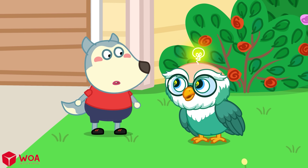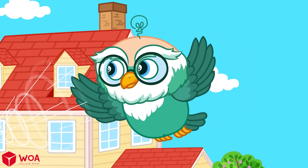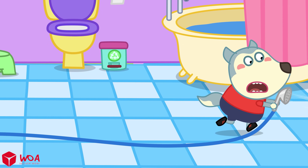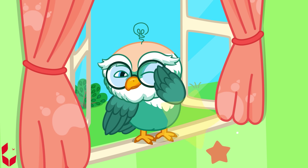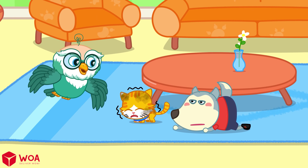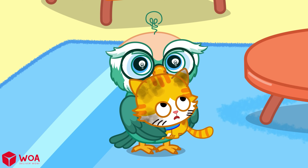If you get stung, it's best to find an adult right away for help. Woofoo! Your cat doesn't like water. Do you know why most cats are afraid of water? Let knowledge click!